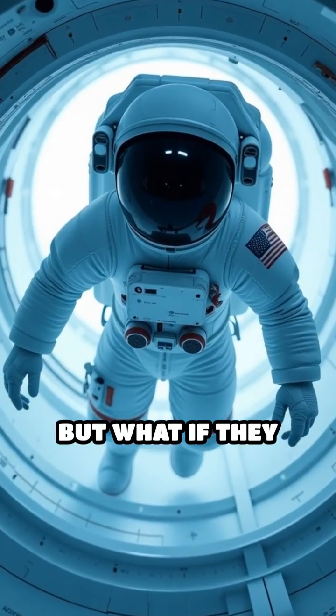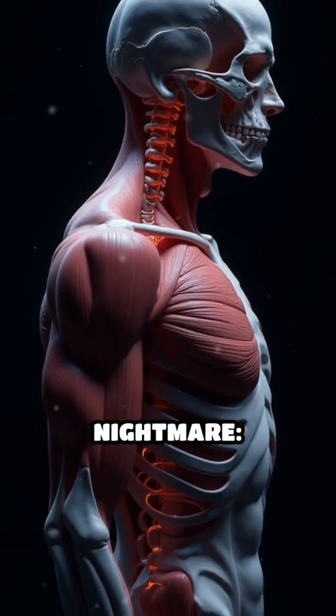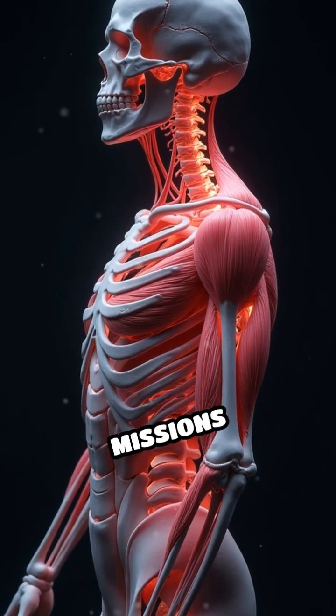You've seen astronauts float, but what if they had to live in space for years? Zero-G is a health nightmare — massive bone and muscle loss. It makes long-term missions dangerous.